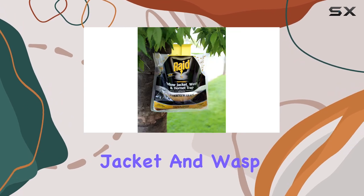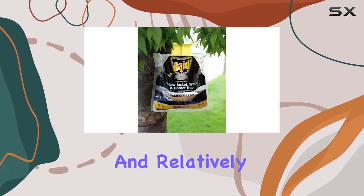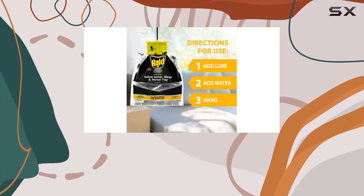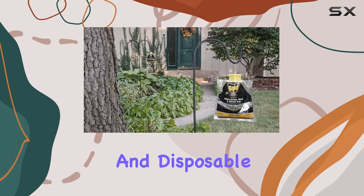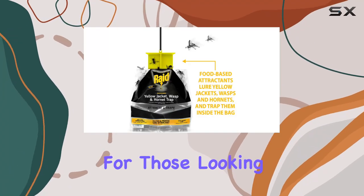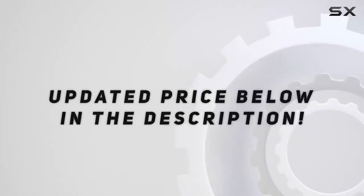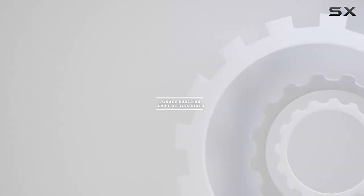Overall, the Raid Yellow Jacket and Wasp Trap is a convenient and relatively effective option for controlling stinging insects outdoors. It's easy to use, pesticide-free, and disposable, making it a good choice for those looking for a simple solution. Check out the video description for an updated price, and thank you for watching.